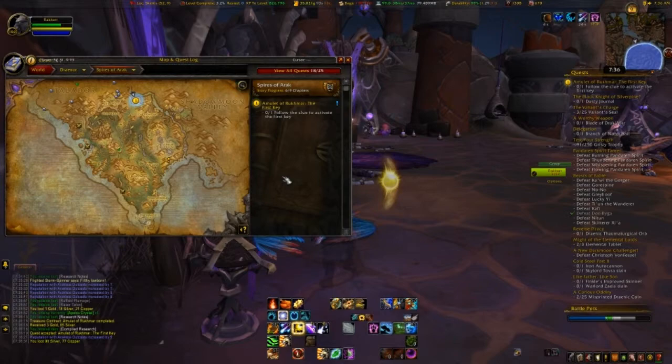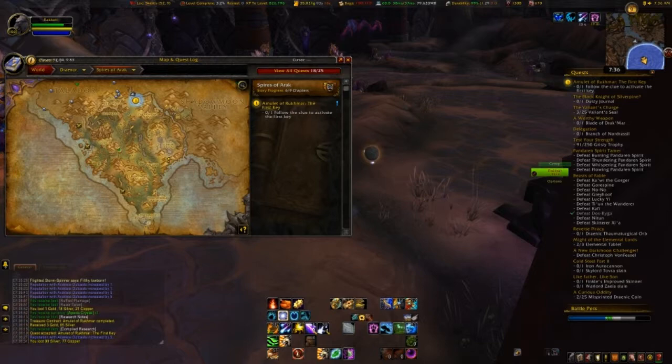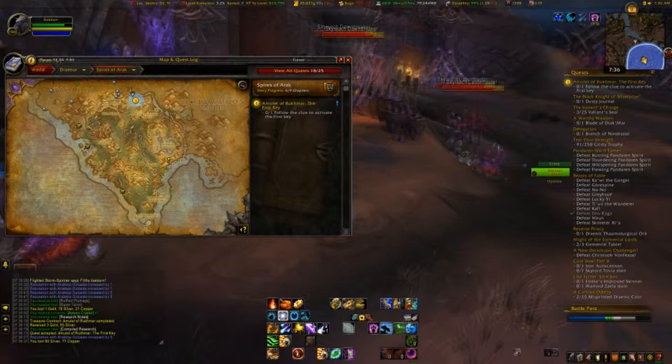The first key is going to take us just a little bit south of the first area. You're going to look for a circular gold compass pattern on the ground and click it, and you'll be able to complete that quest. So let's move on to that.